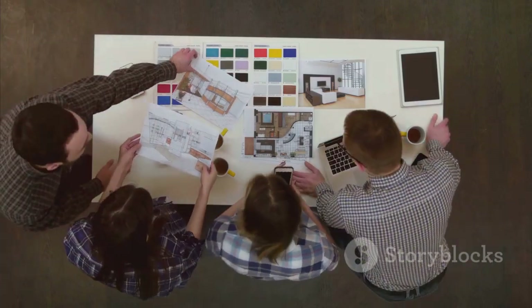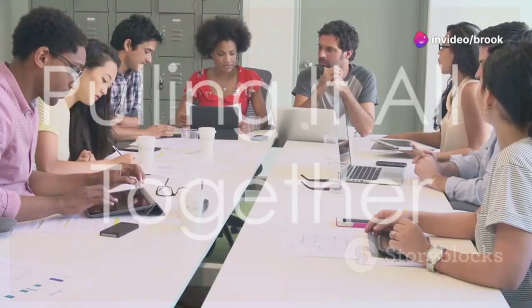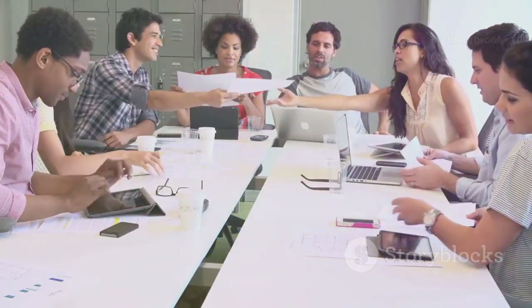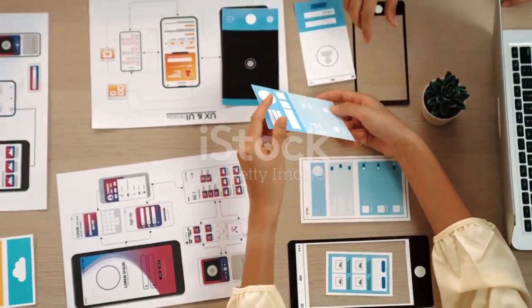Choose colors that align with your brand values and resonate with your target audience. Creating a strong visual identity for your website requires a holistic approach.